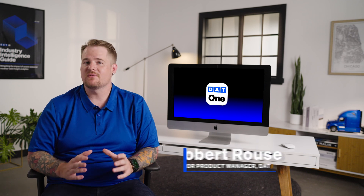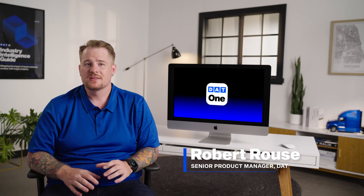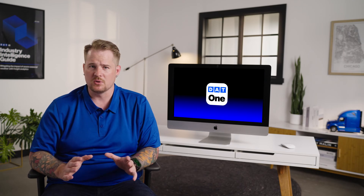Hi, I'm Robert from DAT Freight Analytics, here to show you how to get the most from DAT1, the single source for all things freight. Beyond showing you how DAT1 works, I'm going to show you why it was designed with the paradigm-shifting features it includes, and why it puts you in the driver's seat right where you belong.